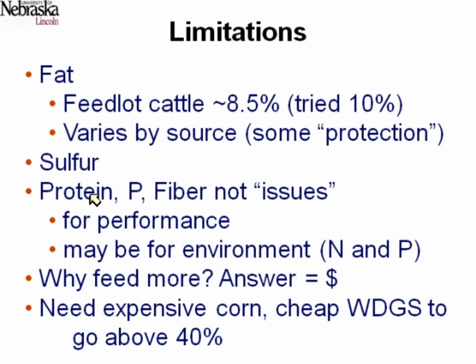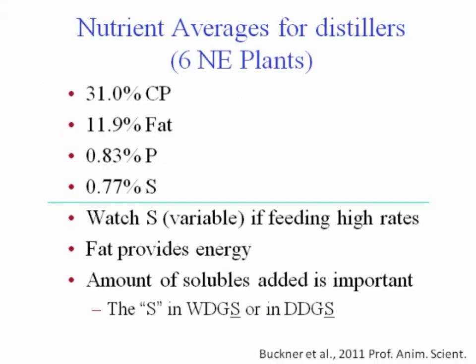Protein, phosphorus, and fiber are not really issues limiting performance, though they are more challenging from an environmental perspective. Producers are feeding more and more because, generally speaking, distillers grains are worth more than corn and they're buying it cheaper than corn. Our data suggests there's really not a lot of incentive to go above 40% economically — 40% inclusion is a good inclusion. Unless corn goes much higher in price, we don't see a large incentive to exceed 40% inclusion in feedlot diets, and likely the same in growing diets.